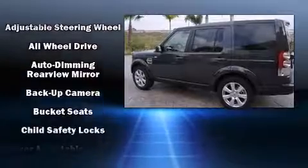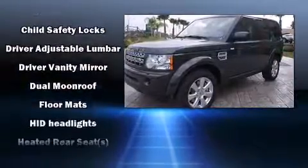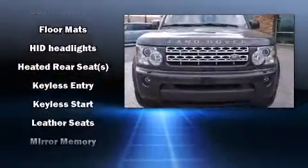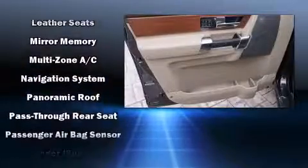Passengers are protected by various safety and security features including head curtain airbags, front side impact airbags, traction control, a security system, and four-wheel disc brakes with ABS.